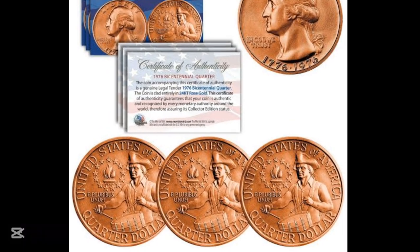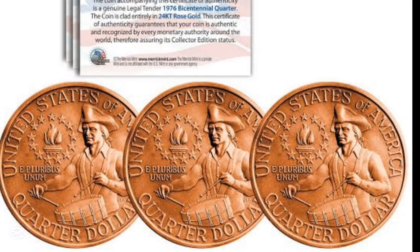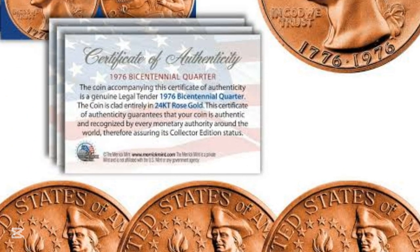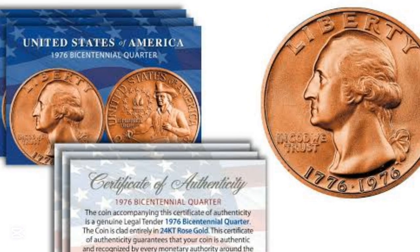Now let's examine this next coin. The first thing you'll notice is that it has some very fiery red going on around the rim edge area of the coin.